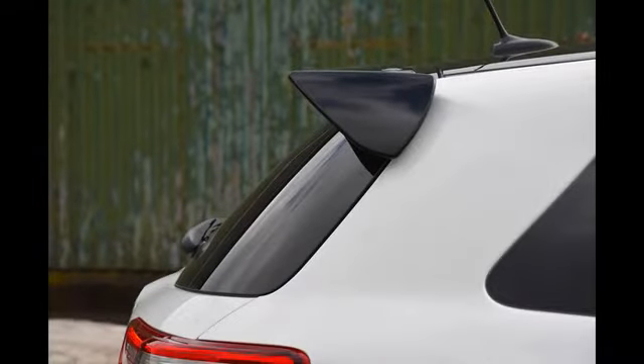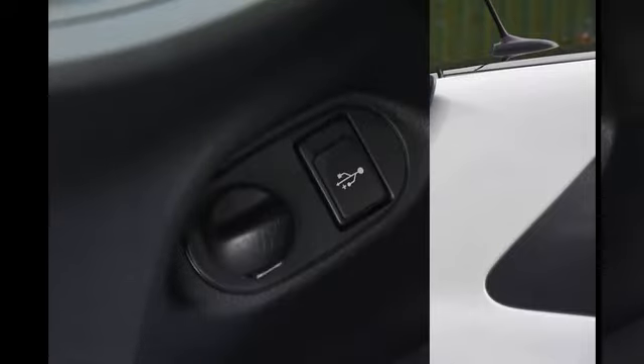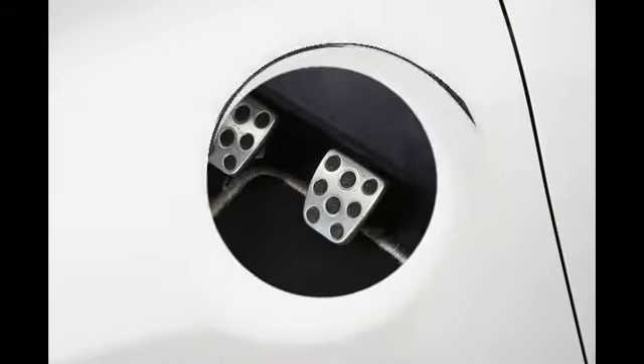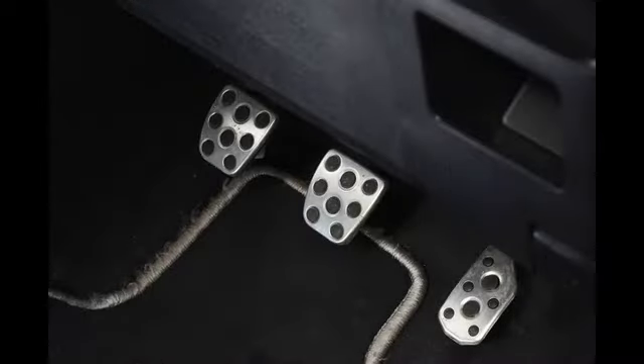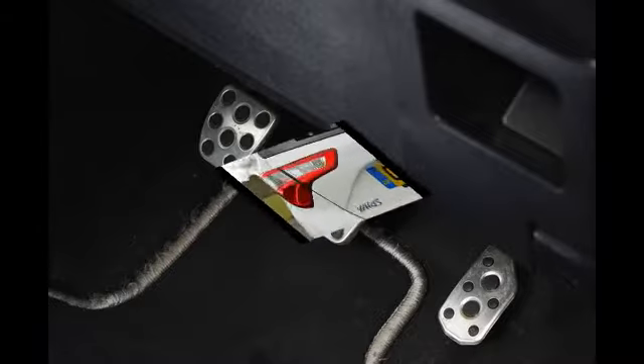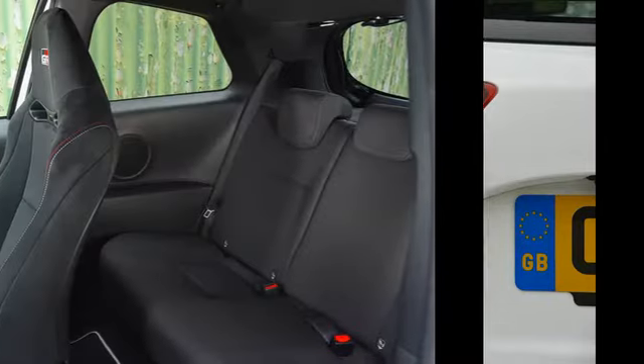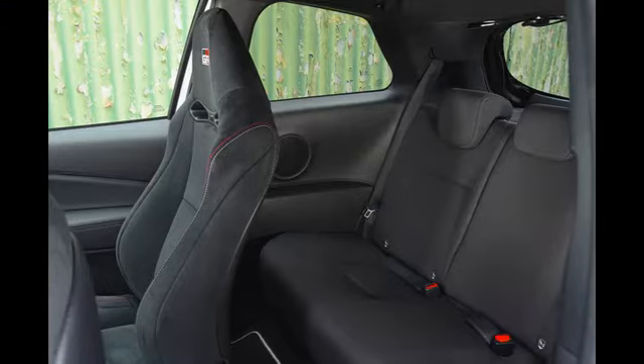The standard Yaris has never been applauded for the material quality of its cabin, and the GR-MN continues this trend. The dashboard is constructed from dark, dull plastics that lend the interior a plain and slightly low-rent ambience that is both dated and at odds with the car's hefty £26,295 price. Ultimately, the no-frills approach means there's less to distract you from the task at hand – the driving – and since it suggests that almost every shred of the car's budget has been spent on making that driving experience more exciting, you might even quite like the cabin treatment.